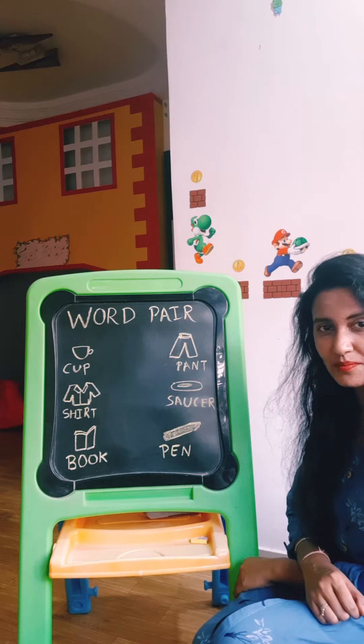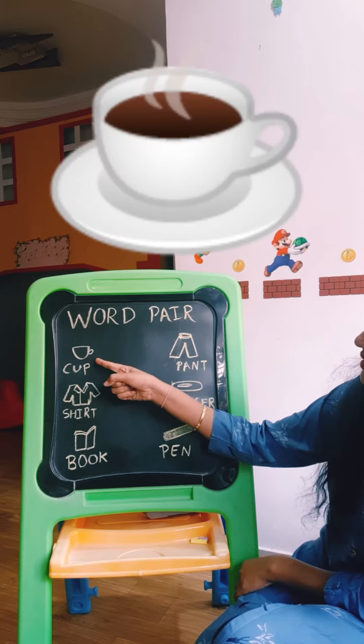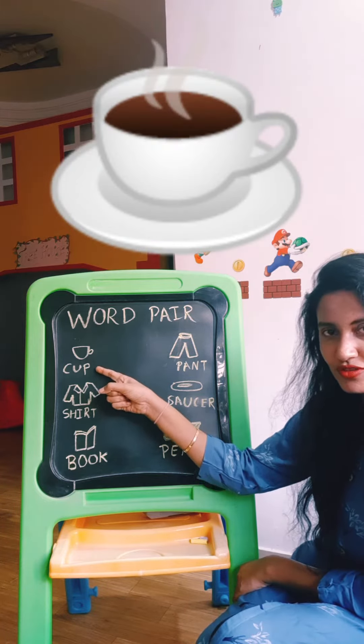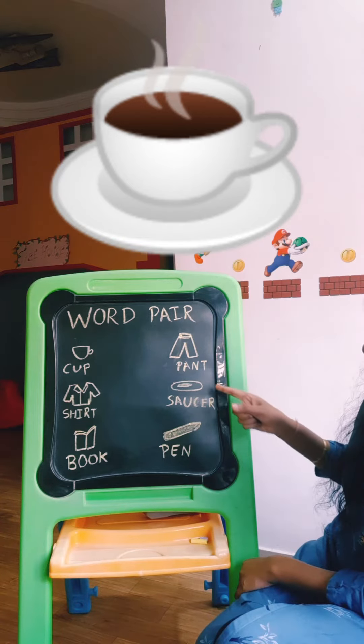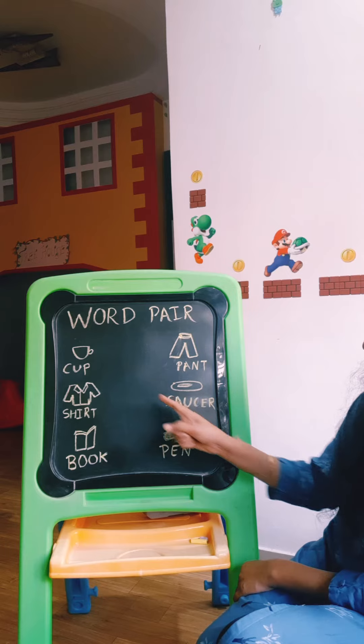Now let us match the word pairs. I am having a cup here. So cup and saucer go together. Where is saucer? Here is saucer. Cup, saucer.